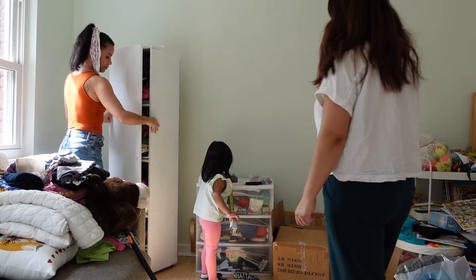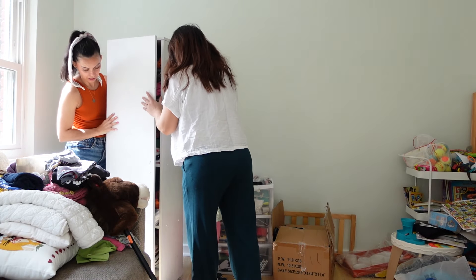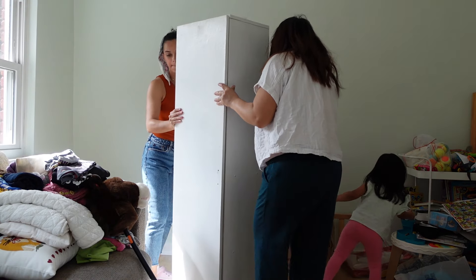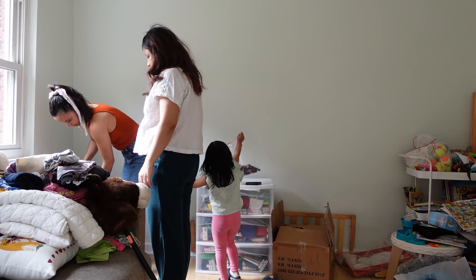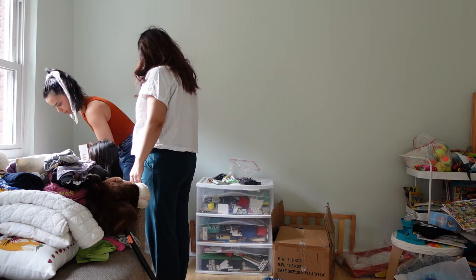My friend wanted to put this closet in the built-in closet from the bedroom, and it was a great idea because it's going to give us way more space in the room for the crib and the bed. The built-in closet is big enough for that and more, so it was perfect.